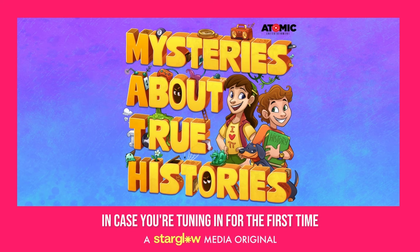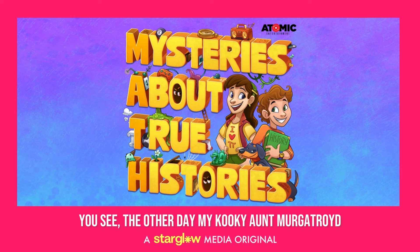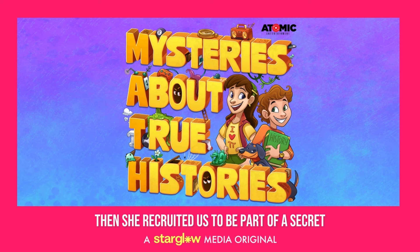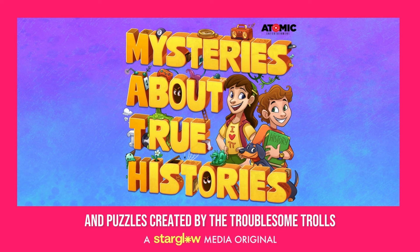Hey, this is Max! In case you're tuning in for the first time, let me catch you up. The other day my kooky Aunt Murgatroyd sent my friend Molly and I a mysterious package. She said it was a time machine. We didn't believe her at first. Boy, were we wrong. Then she recruited us to be part of a secret order of problem solvers who traveled through time and space solving riddles and puzzles created by the troublesome trolls.